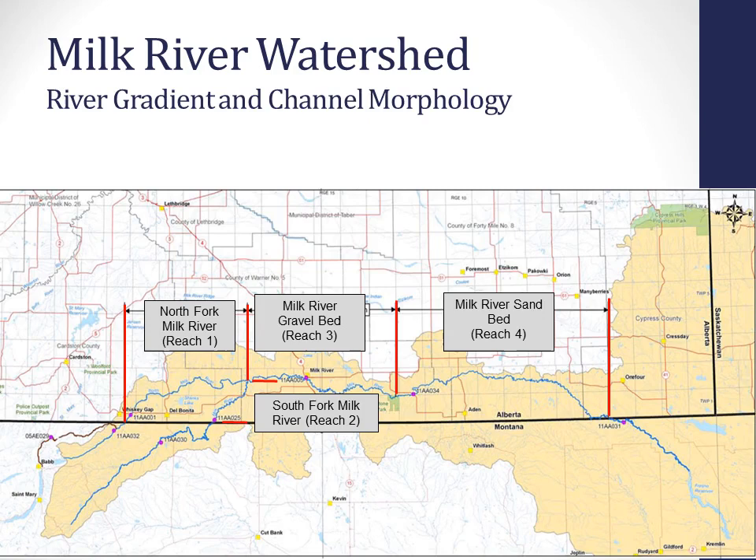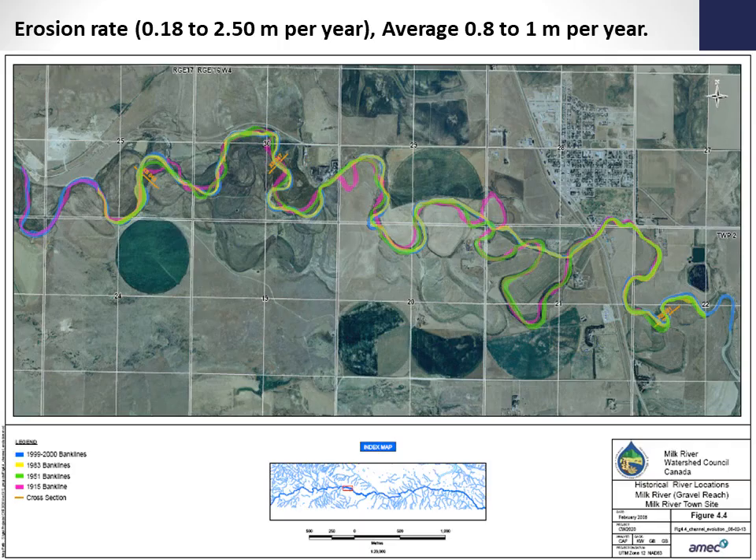Other influencers on water quality include river gradient and channel morphology. There are four distinct reaches in the Milk River: the North Fork where the diversion enters, the Milk River gravel bed reach in the central part of the system, the South Fork Milk River — the main stem — and the Milk River sand bed reach, the most downstream reach. Each has unique characteristics that influence water quality; the gravel bed reach has a gravelly, cobbly bottom, while the sand bed reach is mainly sand and highly mobile.